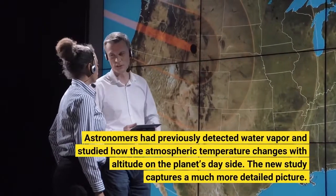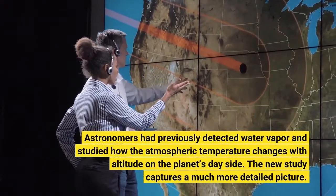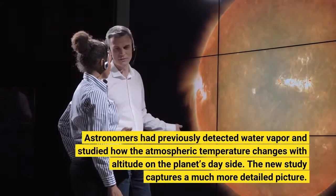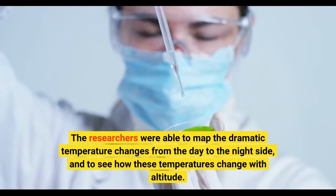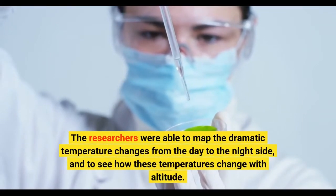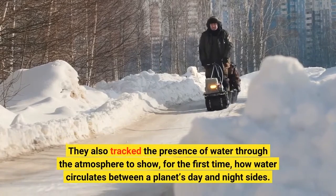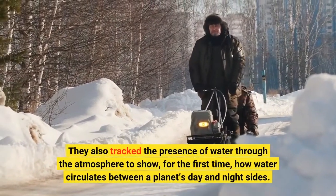Astronomers had previously detected water vapor and studied how the atmospheric temperature changes with altitude on the planet's day side. The new study captures a much more detailed picture. The researchers were able to map the dramatic temperature changes from the day to the night side, and to see how these temperatures change with altitude. They also tracked the presence of water through the atmosphere to show, for the first time, how water circulates between a planet's day and night sides.